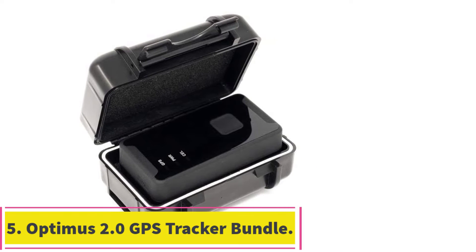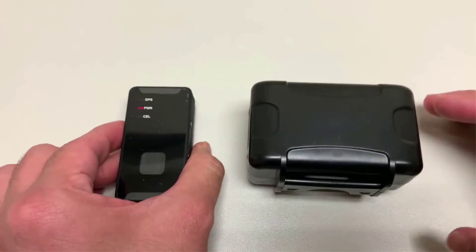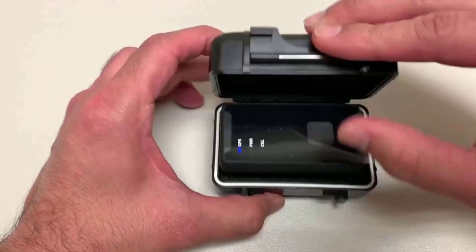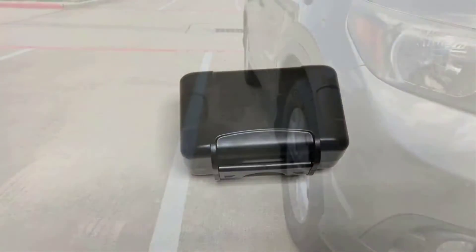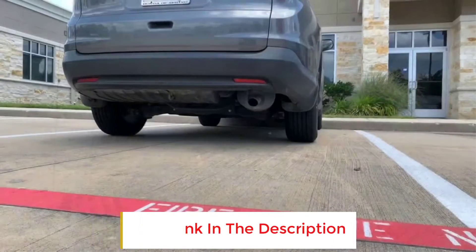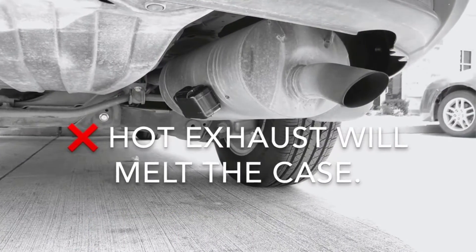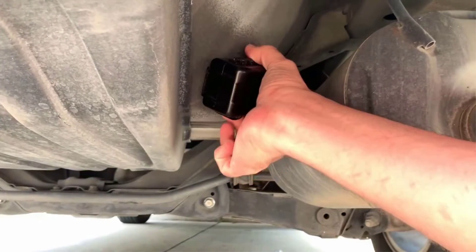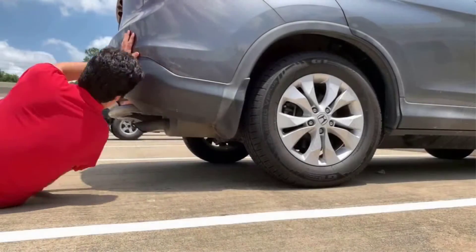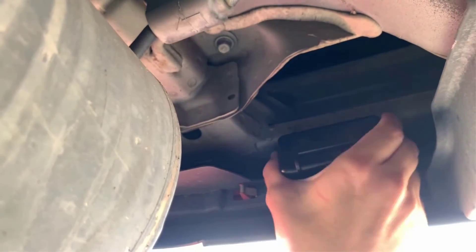At number five, the Optimus 2.0 GPS Tracker bundle — Optimus is a well-respected manufacturer of GPS gear for cars, and this bundle is a great way to get started with their services. In addition to the Optimus 2.0 GPS tracker, you'll also get a magnetic case to affix the tracker to the underside of your car. At $19.95 per month, you get location updates every 30 seconds. While a bit more expensive than other options, it pays for itself with relatively cheap monthly fees, an included data plan, and reliable accuracy.